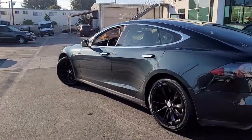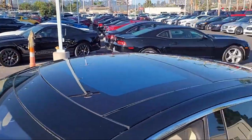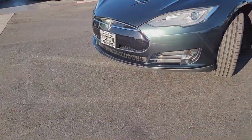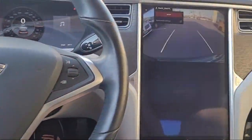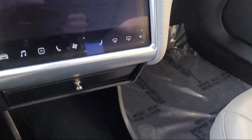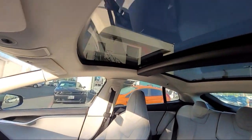It comes equipped with navigation, dual front side impact airbags, fully automatic headlights, heated door mirrors, split fold-down rear seat, steering wheel mounted air conditioning controls, steering wheel controls, rear spoiler, rain sensitive windshield wipers, alloy wheels, and has less than 50,000 miles on the odometer.